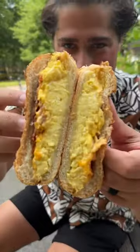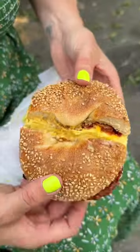Time to devour. Look at how fluffy those eggs look. This is a perfect bacon, egg, and cheese. That's so good — don't even think about skipping one of these when you're here.